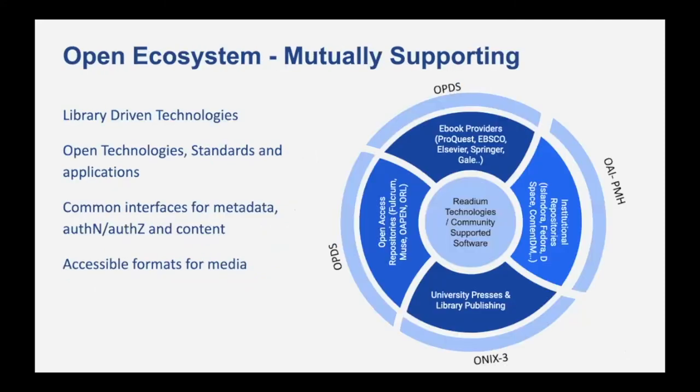The future: we see an open ecosystem for eBooks — one in which we can go beyond just eBooks and start to link to digital repositories using open standards like OAI-PMH, leveraging the Open Publication Distribution OPDS protocol for connecting to different eBook providers and publishers, as well as open access repositories such as MUSE, OAPEN, ORL, and Fulcrum. We believe in library-driven technologies and in open technology and standards. We believe common interfaces for metadata such as SAML for authentication and authorization to content are important, and accessible formats such as EPUB 3 for media publication are important so that everyone has an opportunity to read and learn using eBooks.